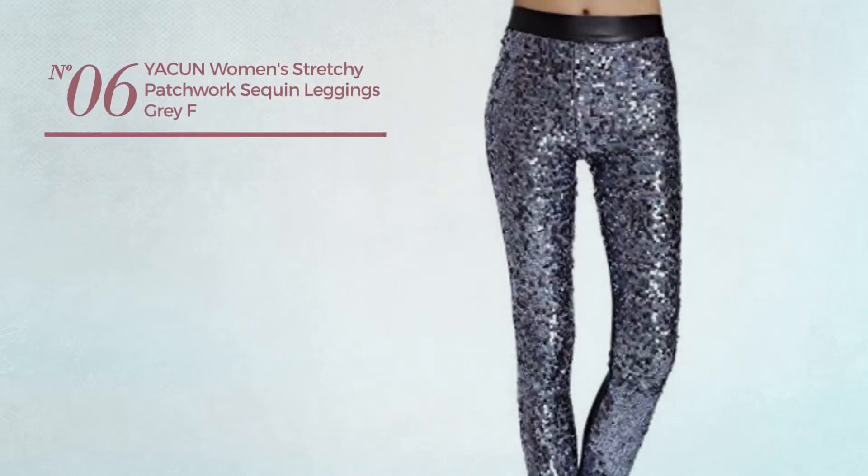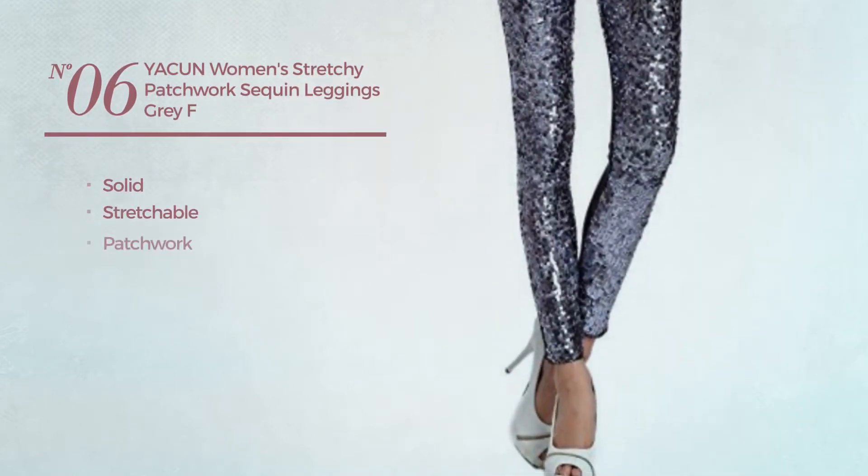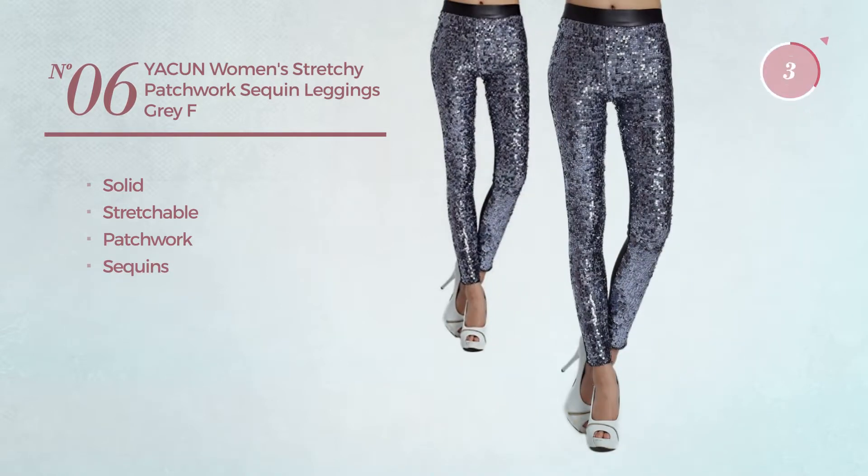Number 6. Featuring a Solid Look, crafted from stretchable material. Styled with patchwork and decorated with sequins. Available in 2 colors.